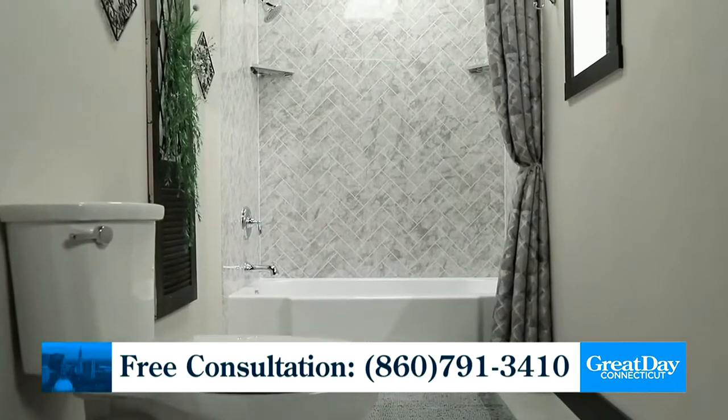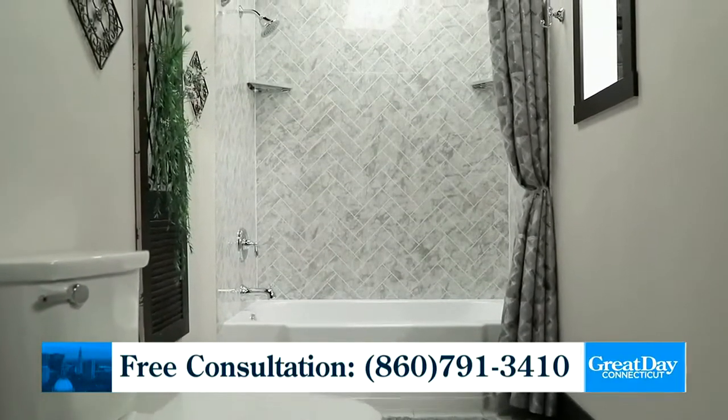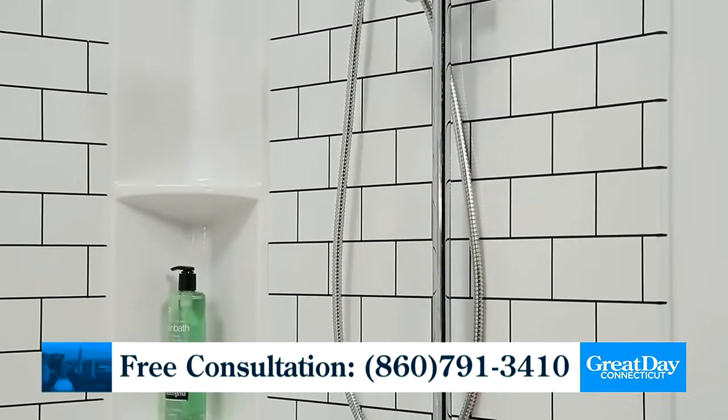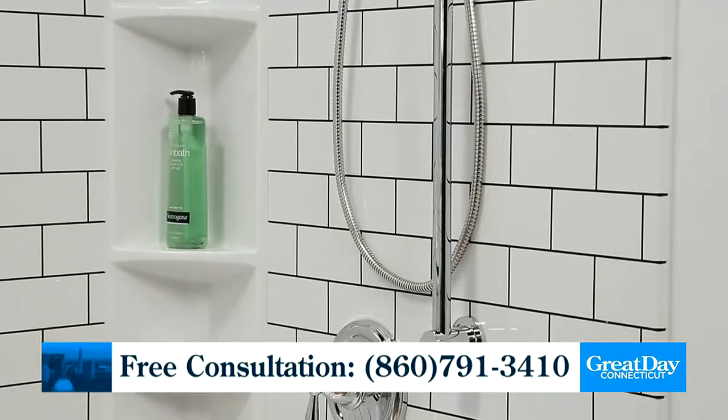Easy and affordable are key. The best part is that it can be done in as little as a day. We've helped thousands of homeowners transform that old, outdated bath space into the bath of their dreams. Many times when we're talking to homeowners, they just dread the thought of a bath remodel.